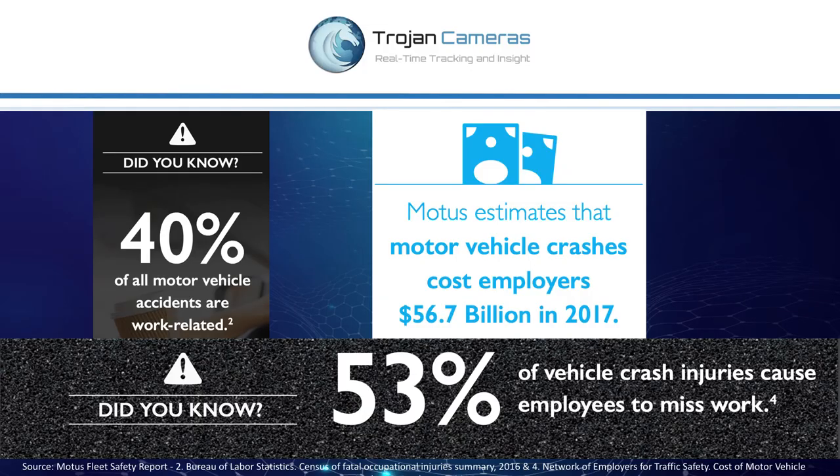There's a great risk safety report suggesting that 40% of all motor vehicle accidents are work-related, that 53% of vehicle crash injuries cause employees to miss work, and there's an estimation of around $56 billion in cost to employers for motor vehicle accidents. Those are numbers that all of you who own a fleet are pretty well aware of and know that we can't afford.